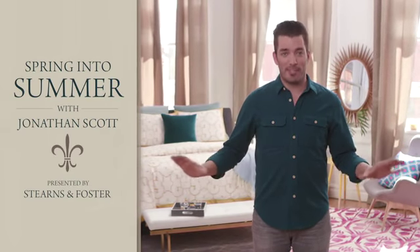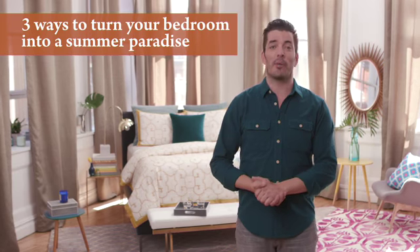In the summer, my mind goes into vacation mode, and so does my room. Here are three ways to turn your bedroom into a summer paradise.